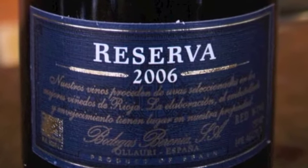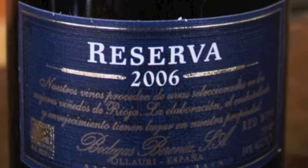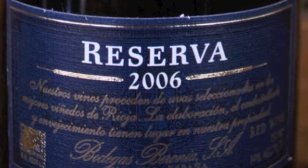I want to speak about the 2006 vintage because Baronia doesn't make an 06 Grande Reserva, so probably the best fruit sources they have ended up in this Reserva bottling.